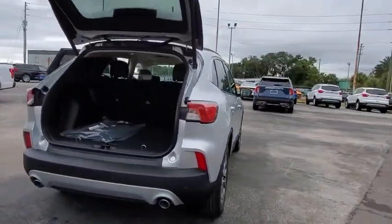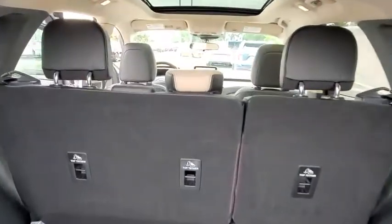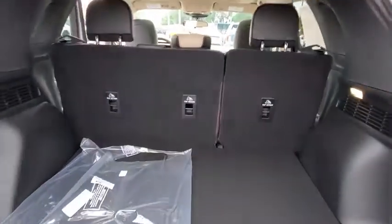Power liftgate, traction control, dual airbags, leather-wrapped steering wheel, power steering, aluminum wheels, four-wheel disc brakes.